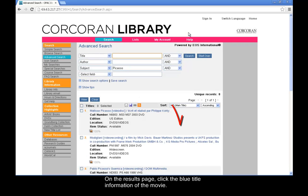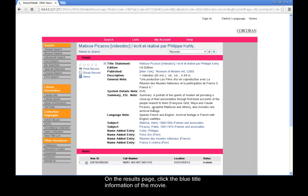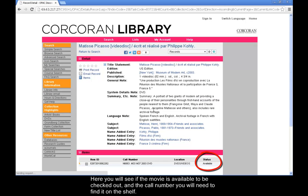On the results page, click on the blue title information of the movie you are interested in. Here you will see if the movie is available to be checked out and the call number you will need to find it on the shelf.